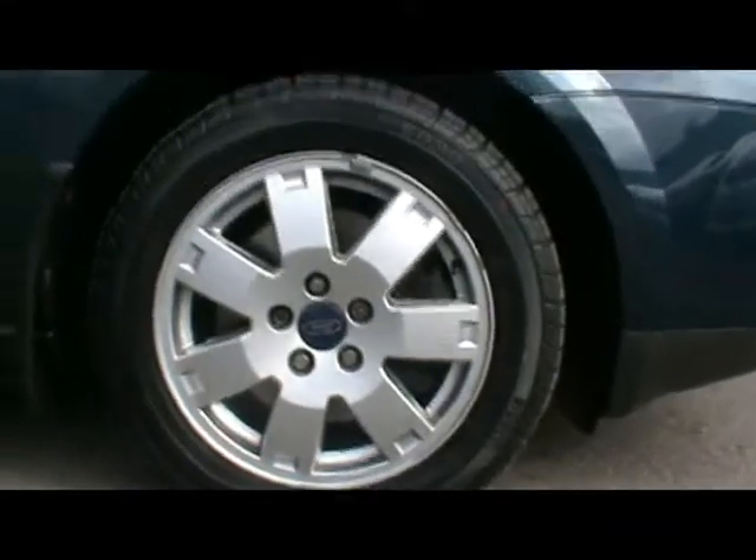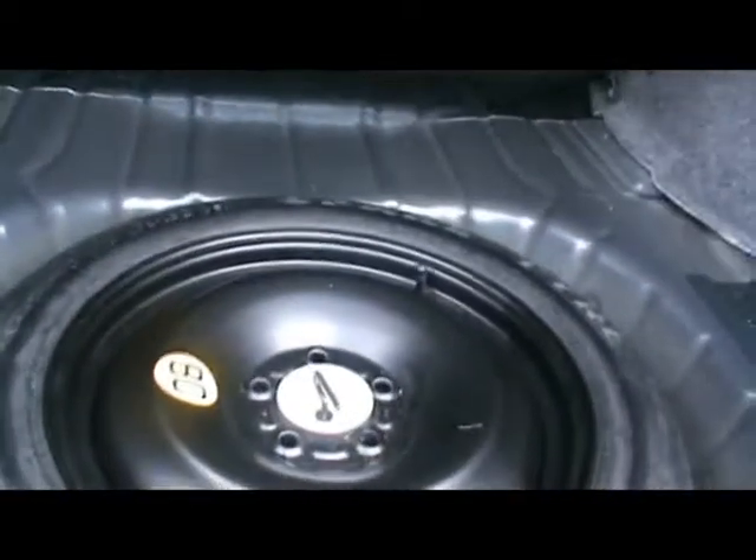We have 16-inch alloys. Let's head round to the back and open up the boot — as you'd expect, an absolutely massive boot with loads and loads of room. Underneath here we've got a spare wheel.